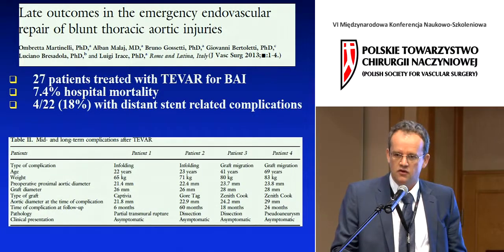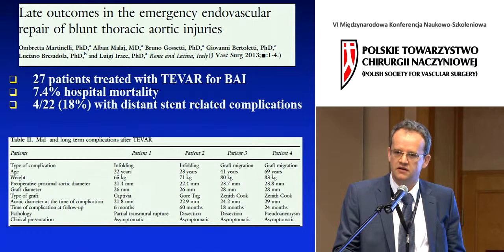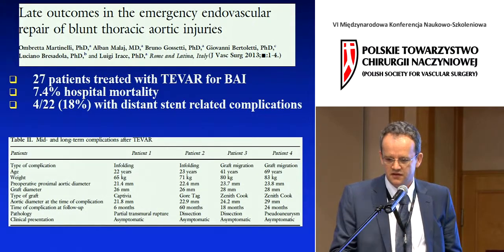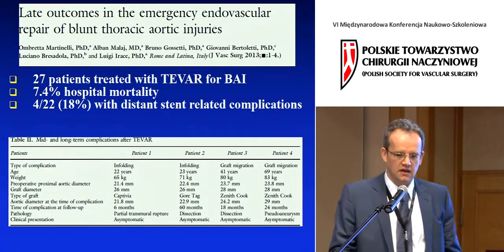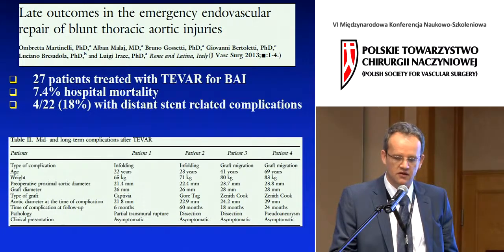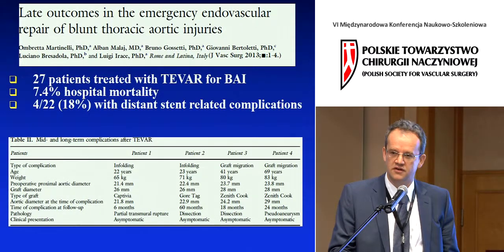The other concern is the lack of long-term follow-up data. What happens to a stent graft implanted in a 20-year-old over 30 years? Nobody knows. A small published paper of 27 patients found that four out of 22, or 18%, had stent-related complications in follow-up — and these were significant complications in young patients, some in their 20s, one 40, one 69.